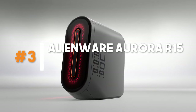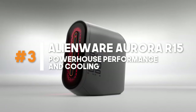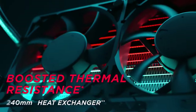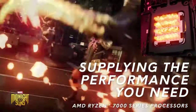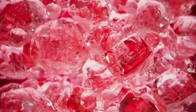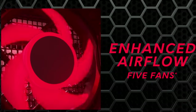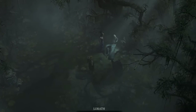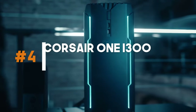Number 3: Alienware Aurora R15 – Powerhouse Performance and Cooling. The Alienware Aurora R15 is a gaming PC that takes power and cooling to the next level. Designed for gamers who demand the best, it features top-of-the-line components, including high-performance processors and graphics cards. The advanced cooling system ensures your system stays cool even during demanding gaming sessions. With its sleek design and customizable lighting options, it's not just a powerhouse in terms of performance, but also a visually stunning addition to your gaming setup.